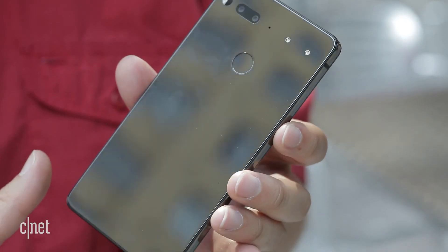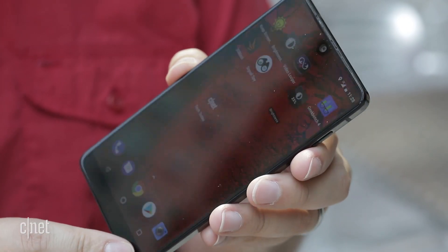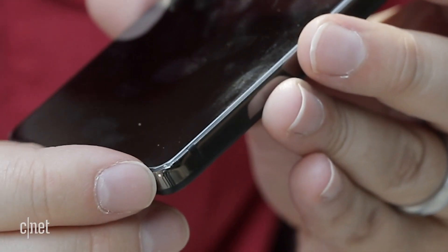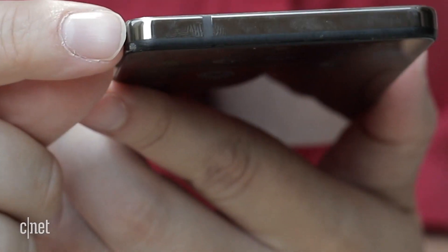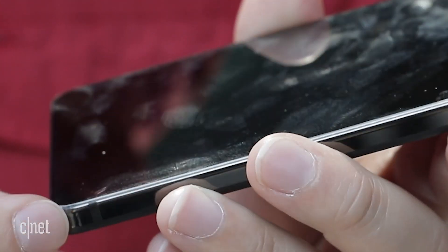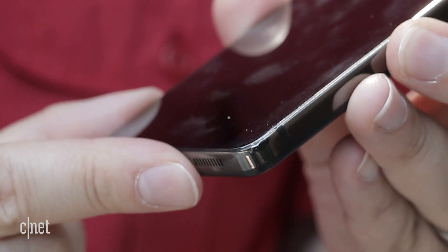So we just dropped the Essential phone from six feet, and the ceramic back and glass up front are still in good working order — no cracks or scratches there. However, the titanium frame, the component we thought was going to be immune to these, does have some nicks in it at both corners. It definitely got a little bit scratched in there, and I don't seem to be able to buff that out. That's definitely a scrape across each of these corners.